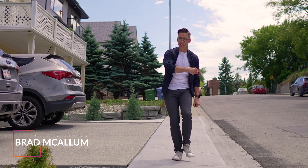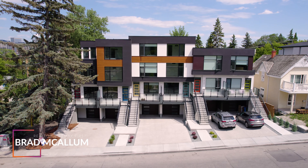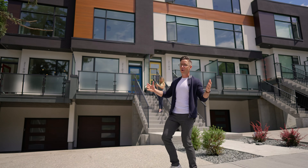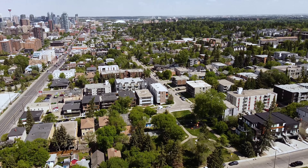Hey guys, today we are going to take you through the Colors of Bankview project. This is built by Aldebaran Homes and these are premium townhomes right here in this inner city community, just steps away from all the shops, action, and entertainment that you can find on 17th Avenue Southwest.